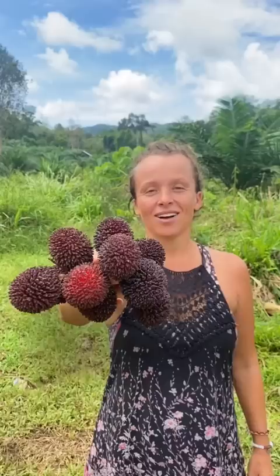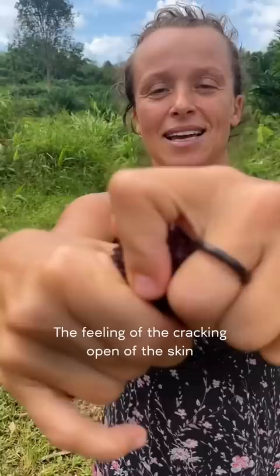Number 2 is Pulasan, which literally means twist off, as you can twist them open to reveal the edible part of the fruit. The feeling of cracking open the skin already gives you enough satisfaction, let alone the amazing taste of concentrated red grape juice.